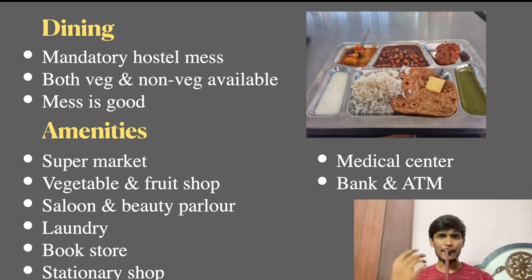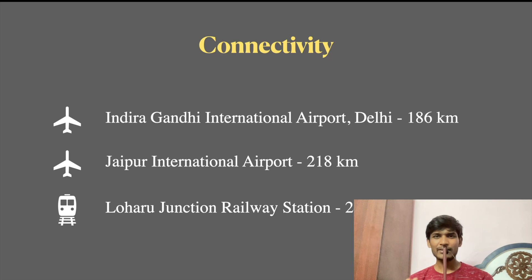Regarding the BITS Pilani campus location, there is a small challenge. The Indira Gandhi International Airport in Delhi is 186 km away, and Jaipur International Airport in Rajasthan is 218 km away. The nearest railway station is about 15 to 16 km away, and you can travel there by rail.